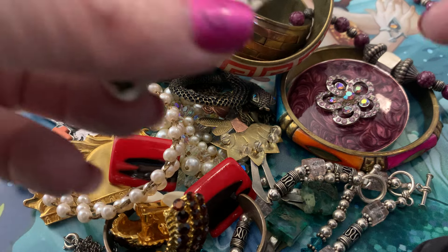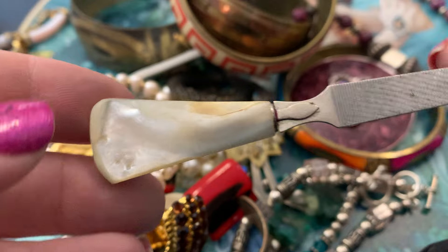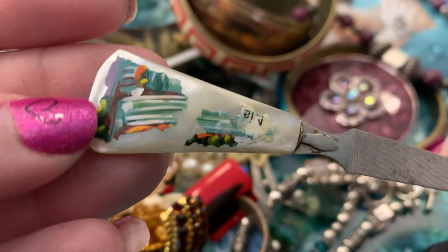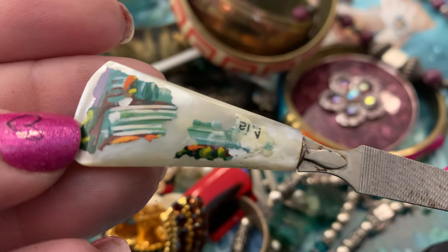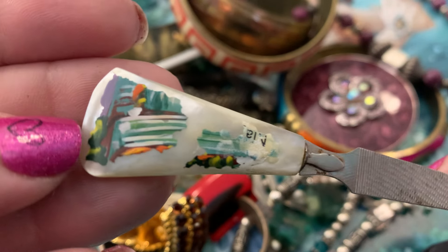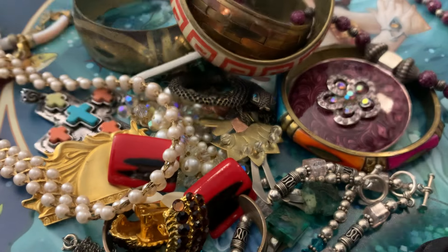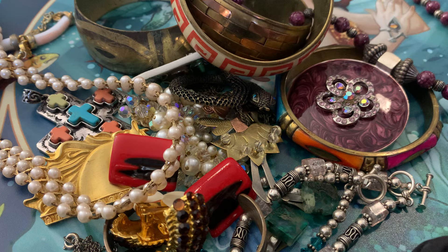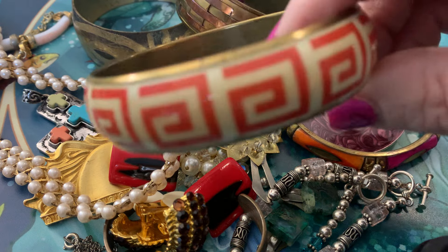And here is a pearl-handled file. It did have — looks like maybe Niagara Falls or something on there, but the enameling is coming off for that. I like to collect a lot of the pearl-handled and Victorian-looking things to go with my set.